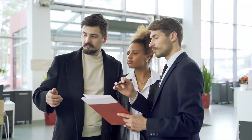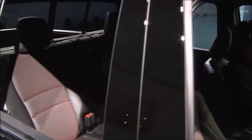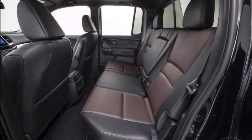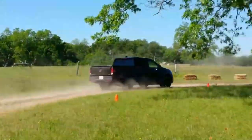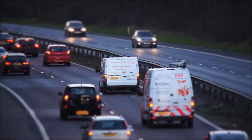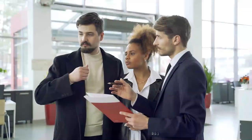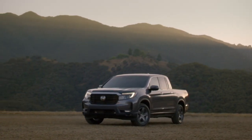Number seven: cabin noise. Some Honda Ridgeline owners have mentioned excessive cabin noise as a concern. This noise can be a result of wind noise, road noise, or even vibrations from certain parts of the vehicle. Excessive cabin noise can impact driving comfort and may detract from the overall experience, especially during long drives or on rough road surfaces. It's important to test drive the Ridgeline under various road conditions and pay attention to cabin noise levels. If you find the cabin noise excessive, consider exploring noise insulation options or consulting with a dealership, as they may be able to identify any loose components contributing to the noise.